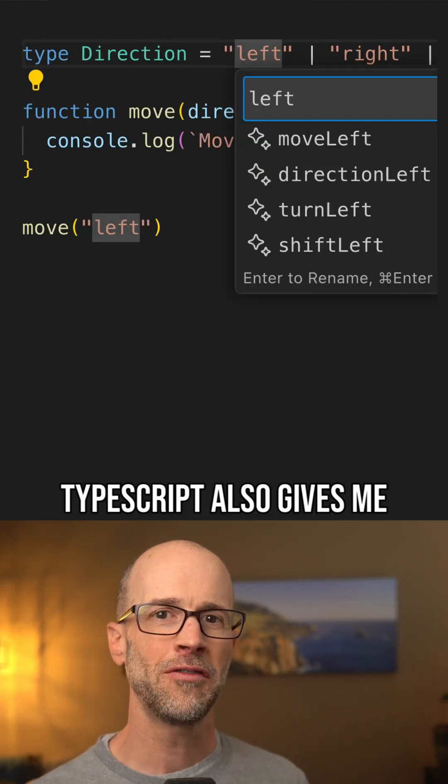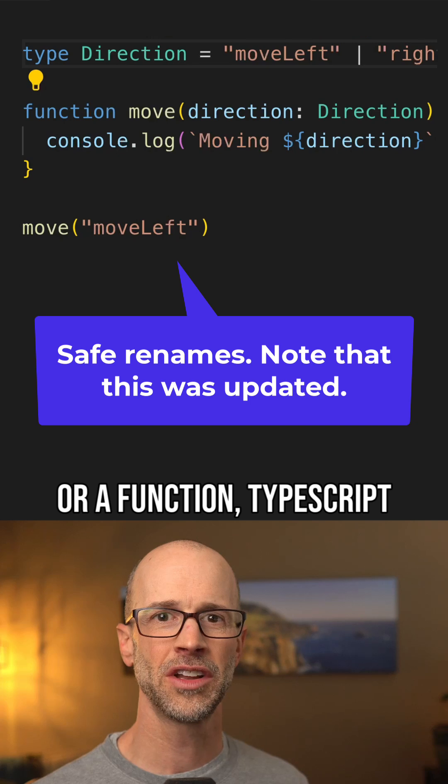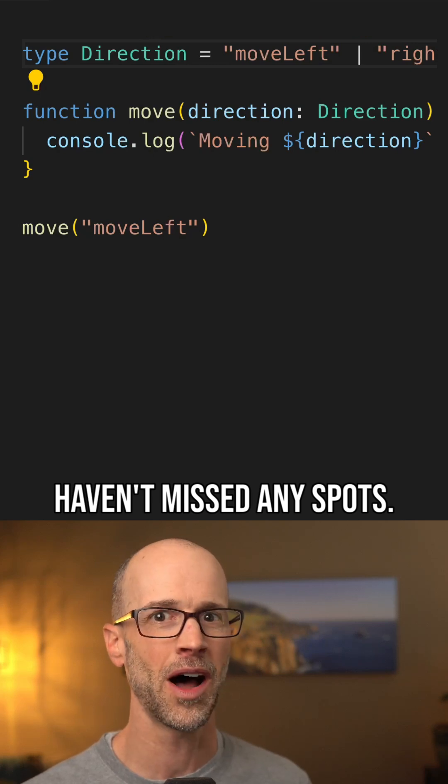TypeScript also gives me faster, safer refactoring. When I'm renaming a variable or a function, TypeScript helps me find all of the references safely across my codebase. I can trust that I haven't missed any spots.